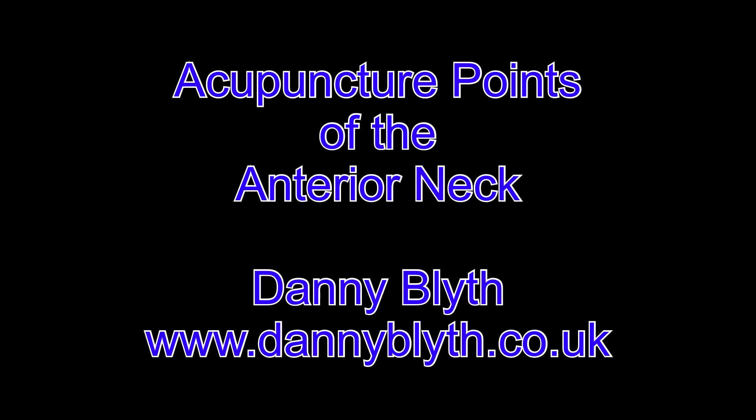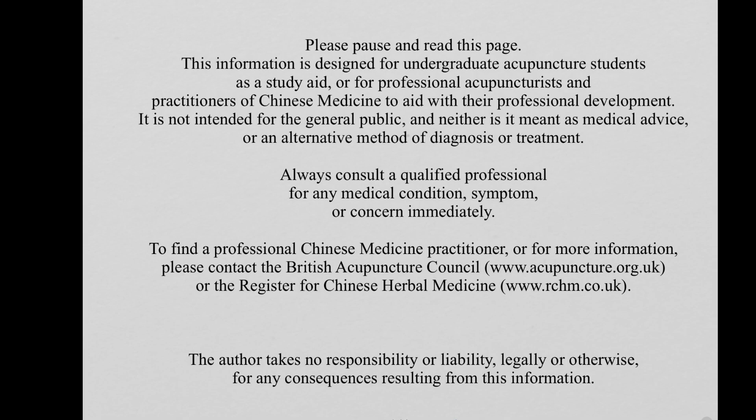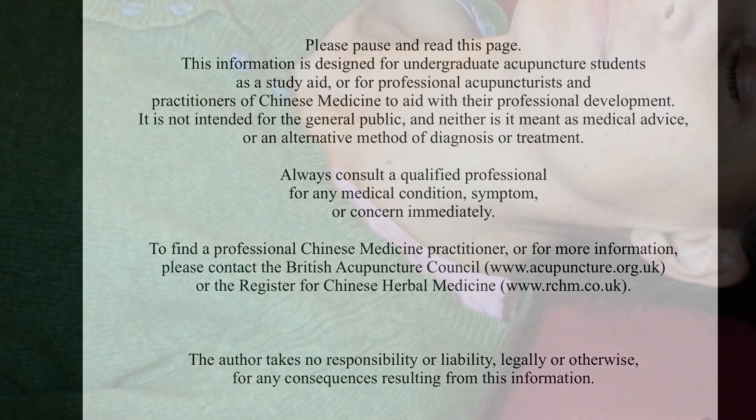Danny Blythe, acupuncture points of the anterior neck. Remember this is for acupuncture students only. As a review tool, please pause and read this.